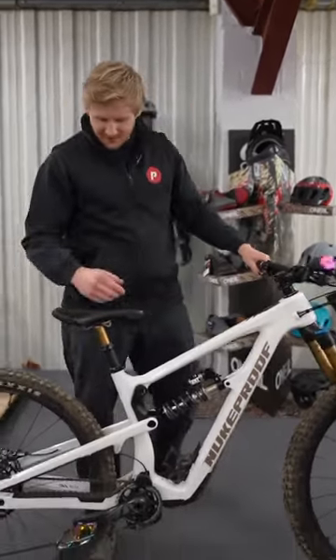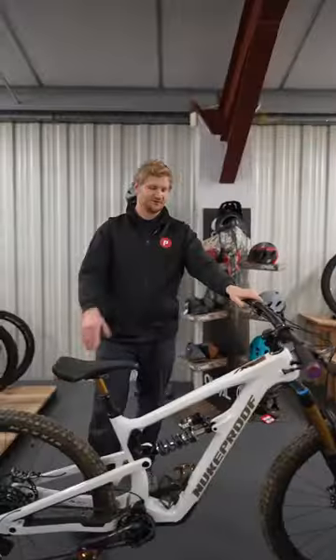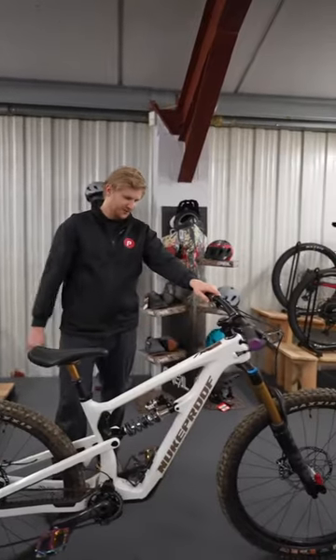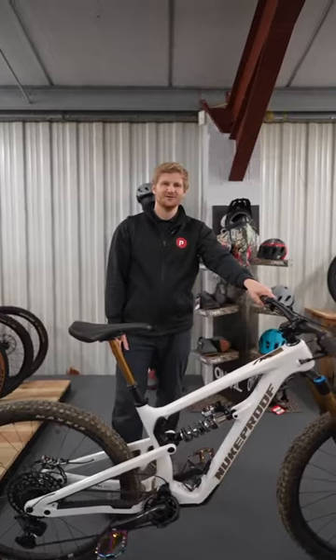I've also tricked it out with a few oil slick components, like my pedals and my grips, and that just completes the look of the bike. I'm really happy with how it's come out. Custom build — Magura MT7 brakes, Fox 36 Factory forks, Transfer dropper post. Yeah, really happy with it.